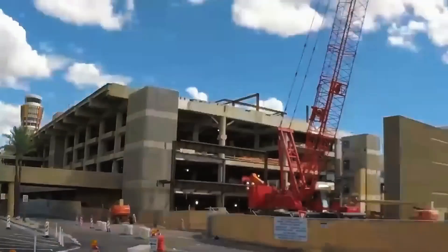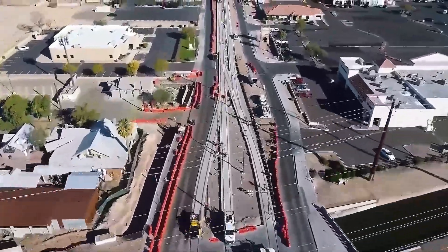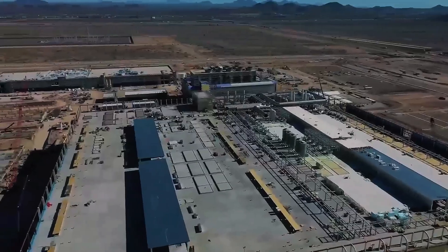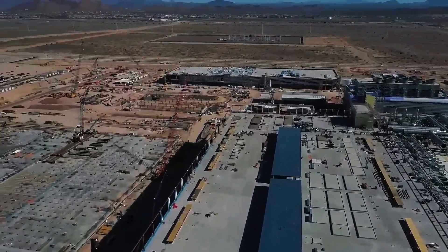So, how did a hot, dry desert turn into the ultimate engineering playground? Let's dive into some of the wildest mega-projects that are transforming Arizona at lightning speed. Buckle up, it's going to be a wild ride through the state that's hotter than a summer day and twice as exciting.